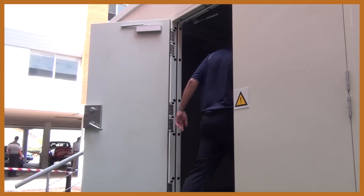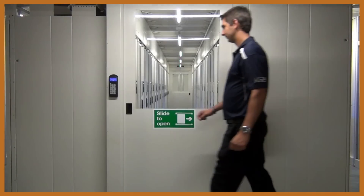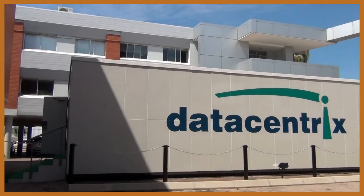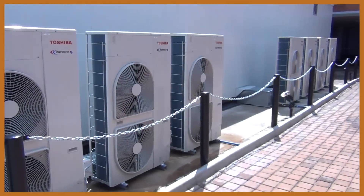In today's competitive and environmentally aware market, it has become critical to ensure alignment between technology innovation and environmental imperatives like power, cooling and fire protection.